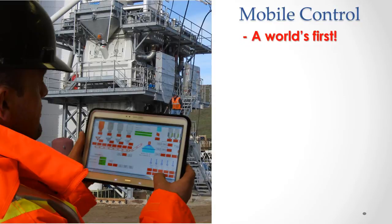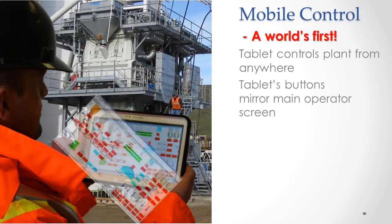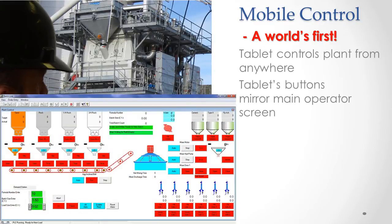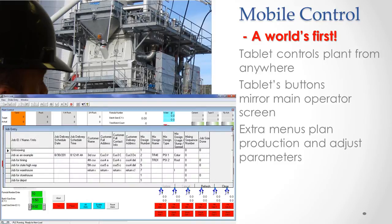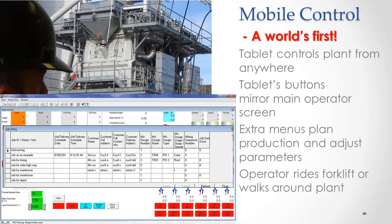Mobile control is a world's first. A tablet computer can control the plant from anywhere on the site. Touch buttons on the tablet screen have the same functions as the operator screen, allowing you to start batches and fix errors, while extra menus plan your production, modify formulas, and adjust operating parameters such as water and admixes. Can you imagine the effect this could have on your bottom line? The leading precasters can, and we're working with them.